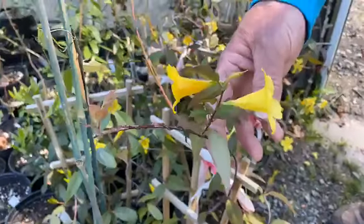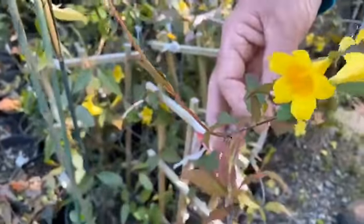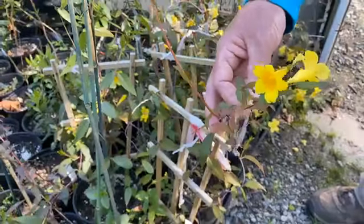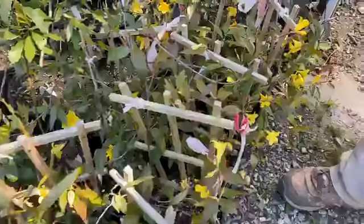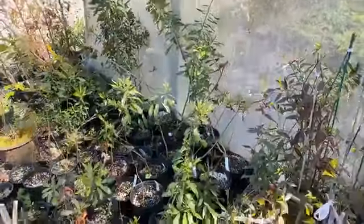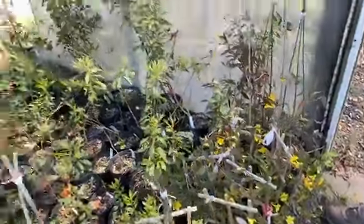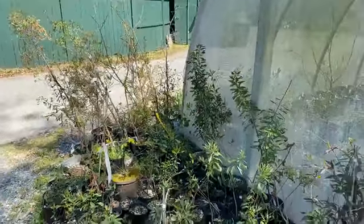A good companion plant to plant with this on a trellis is a coral honeysuckle — the native red honeysuckle, which blooms at the same time. It gives you a combination of reds and yellows. The coral honeysuckle will also attract hummingbirds to your garden, and it will produce some berries which will bring other birds into your yard later in the year.